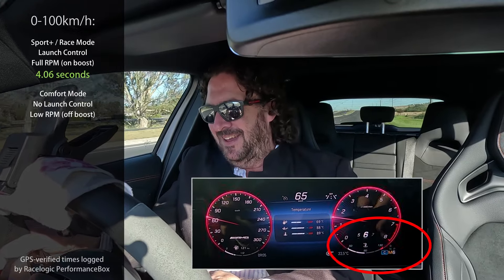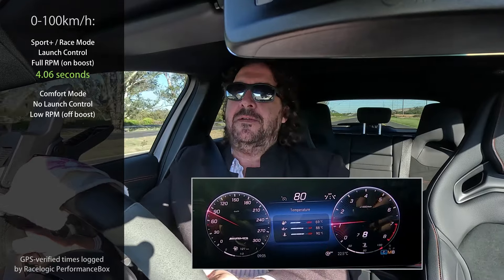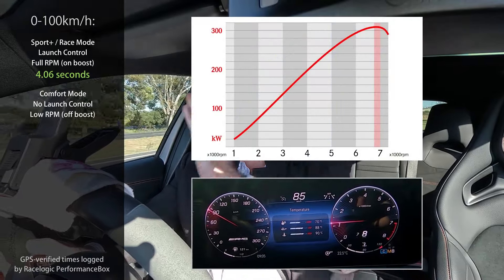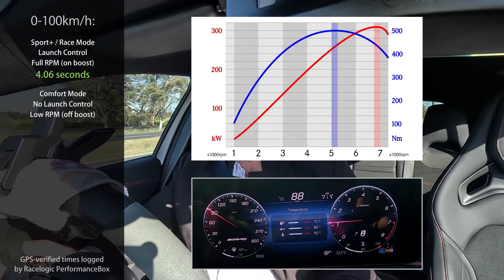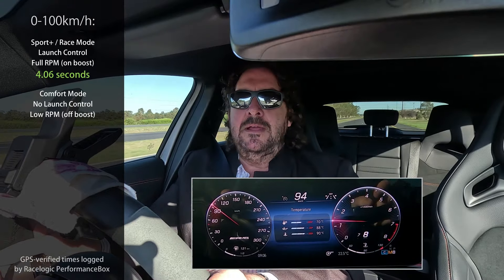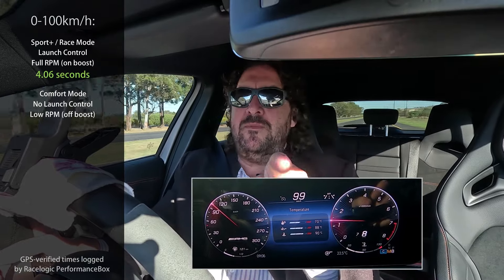Sixth, seventh — come on — eighth gear. The torque band and power band of this car is way at the top of the revs. We are at around 1200 RPM and it's actually not pulling — I'm completely floored. I wish you could see that.